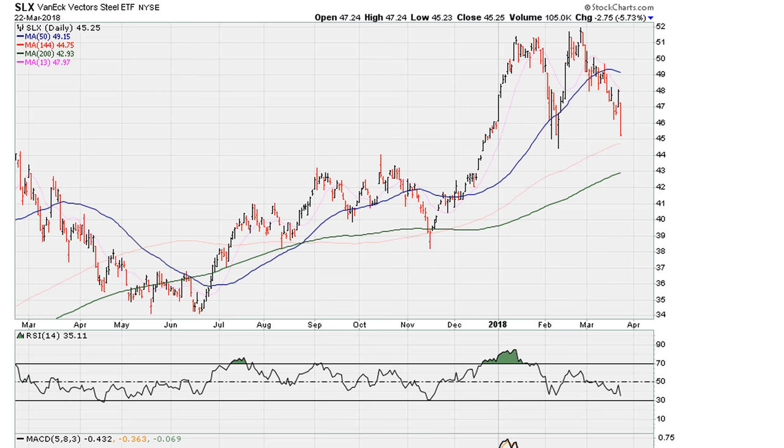Now keep in mind, in this particular example we can see that SLX actually stalled here twice, so this is clearly a double top, and the double top so happens to be around the 61.8 level. Again, this is the worst type of negative divergence, and of course if you had seen that, then clearly what happened after this negative divergence makes sense, because we've seen the ETF pull back for a great short-term swing trade.